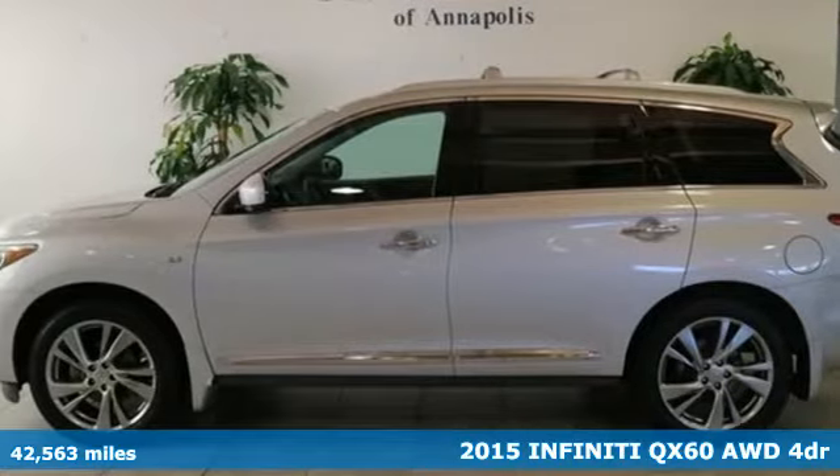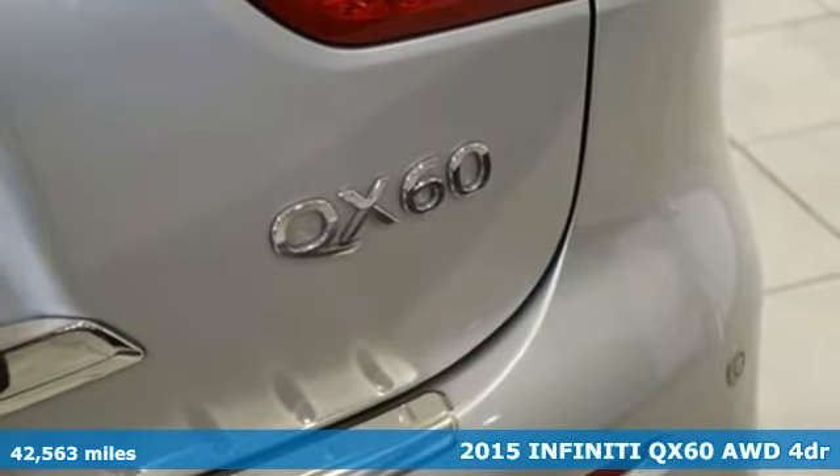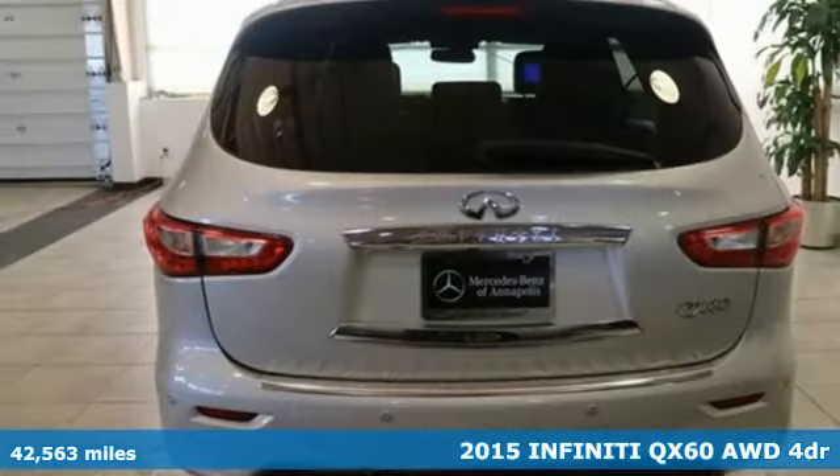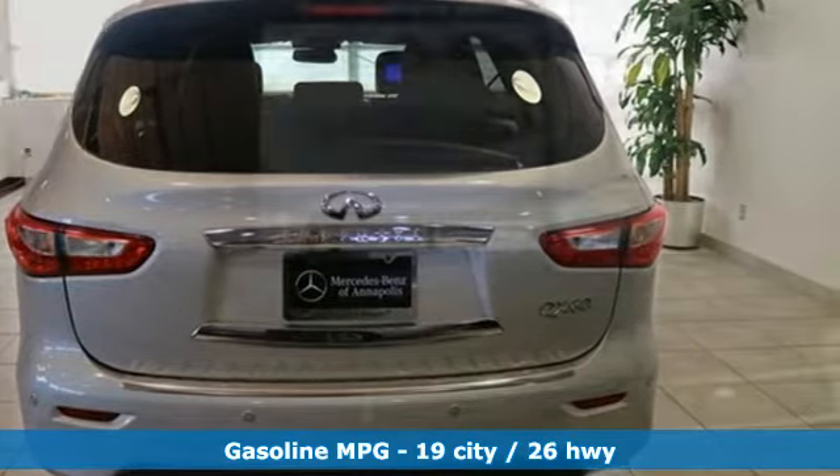Here's a 2015 Infiniti QX60. Fierce yet versatile. Aggressive yet refined. Exciting yet luxurious. This is an SUV where it all blends in glorious harmony.